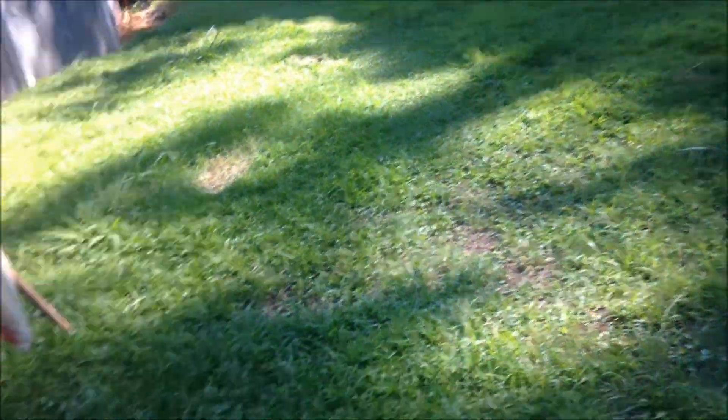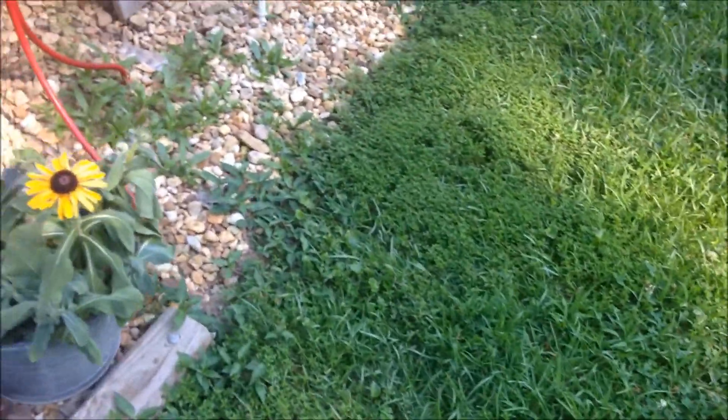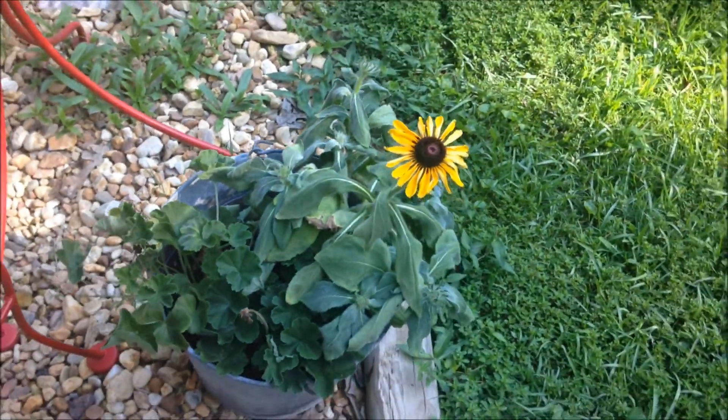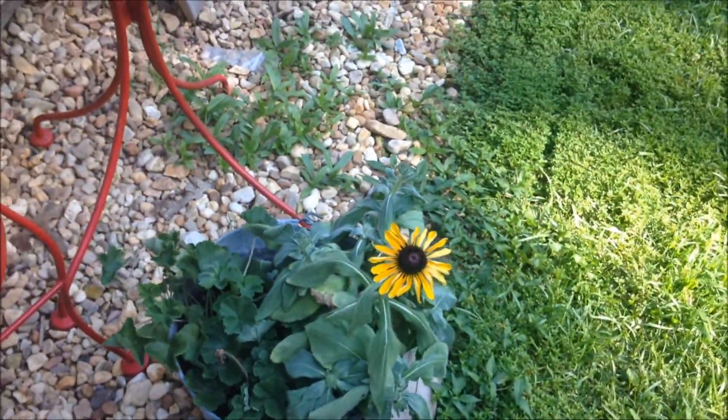I've got a few flowers over here that I have in this bucket that I need to plant somewhere. I haven't decided where yet. My strawberries are doing really well.